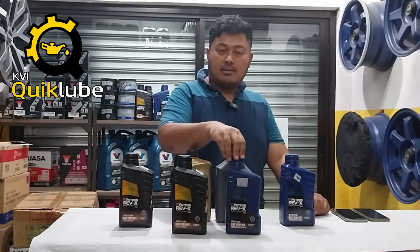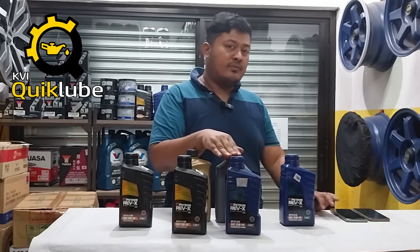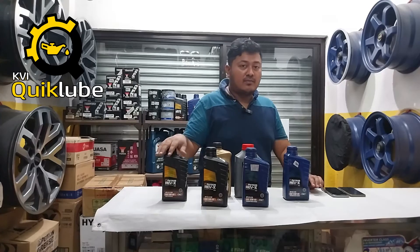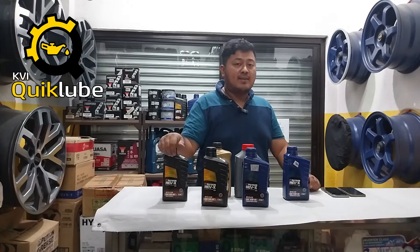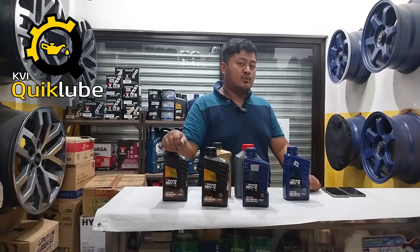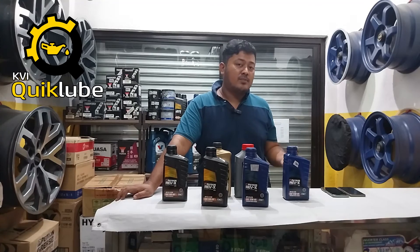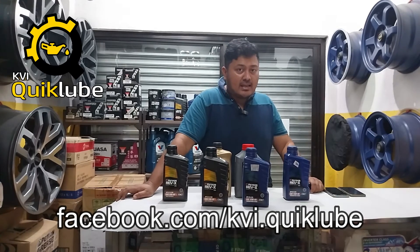I really highly recommend this one, especially if you're on a budget. At KVI Quick Lube right now, the RX400 is 250 pesos a liter, while the RX800 is 480 pesos a liter because it is fully synthetic. These are the lineup of Petron Rev-X motor oils and I hope you would consider having your oil changes done at KVI Quick Lube — your source for tires, wheels, batteries, lubricants, and quick service needs in the Sucat-Parañaque area. I'll share a link to KVI Quick Lube in the description, and their Facebook page is facebook.com/kvi.quicklube.